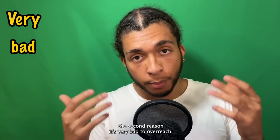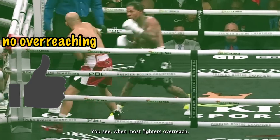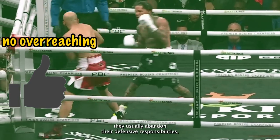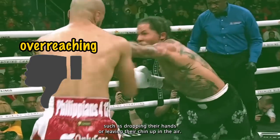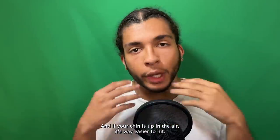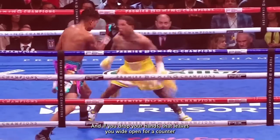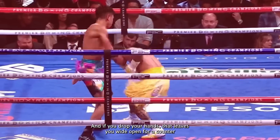The second reason it's very bad to overreach is because it leaves you a lot more exposed. When most fighters overreach, they usually abandon their defensive responsibilities — such as dropping their hands or leaving their chin up in the air. If your chin is up in the air, it's way easier to hit. And if you drop your hands, that leaves you wide open for a counter.